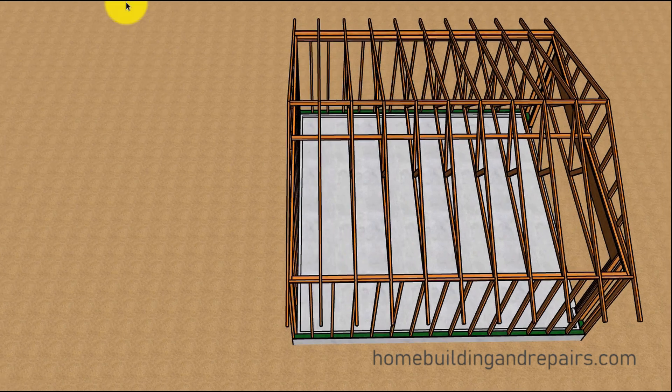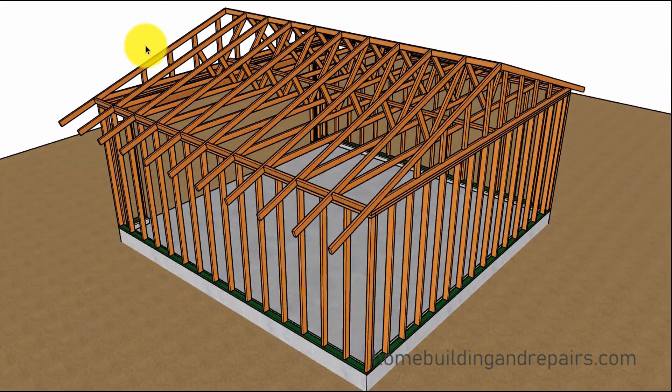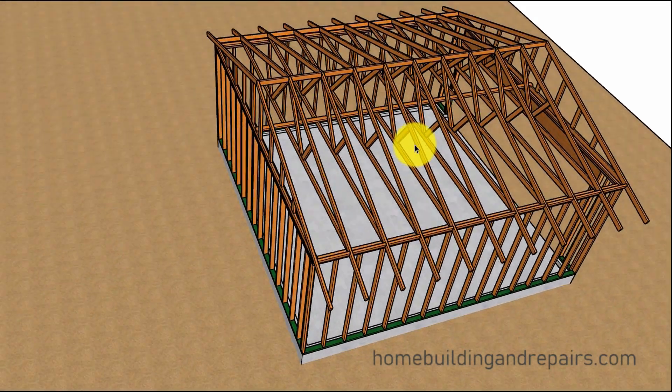Now let's take a look at the framing to give you an idea of what it might look like. At 24 inches on center, we have two gable-end trusses. At 24 inches on center, these are the inside trusses spanning from wall to wall. A gable truss doesn't span — the weight of a gable truss is transferred down through the wall framing, while the interior trusses transfer their weight to the ends of the building.